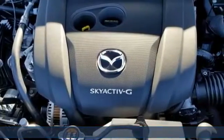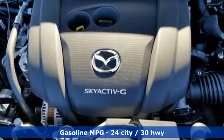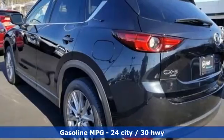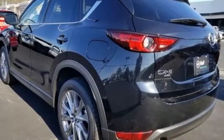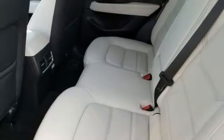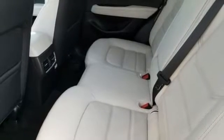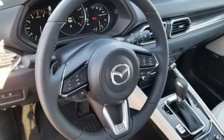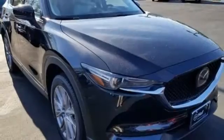Inline 4-cylinder engine, heated and ventilated leather bucket seats, streaming audio, auto-dimming rearview mirror, dual-zone climate control, power heated mirrors, external memory control, power sliding and tilting sunroof, doors and push-button start proximity key, and automatic transmission.